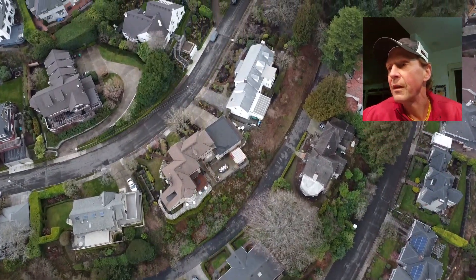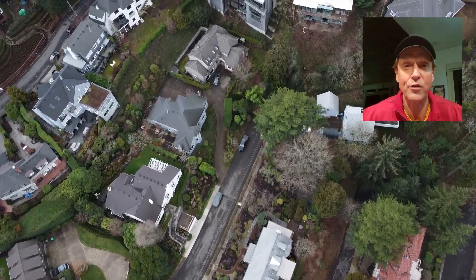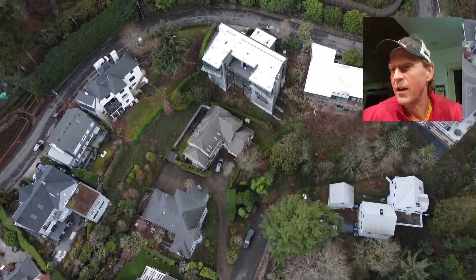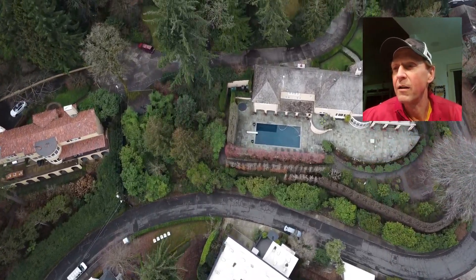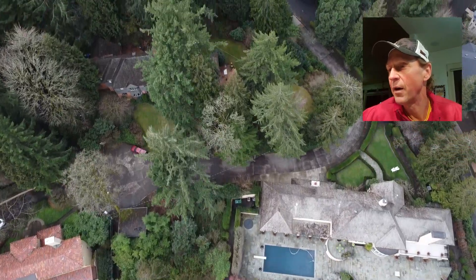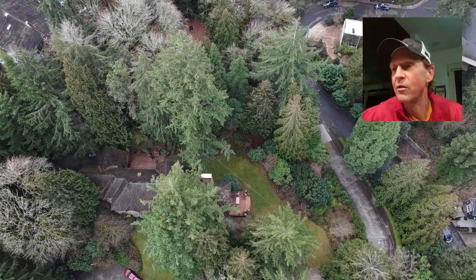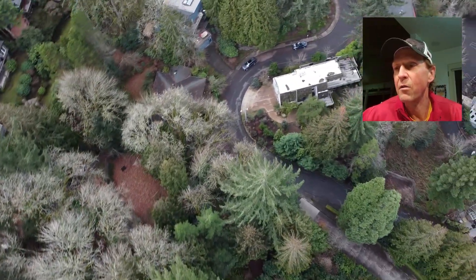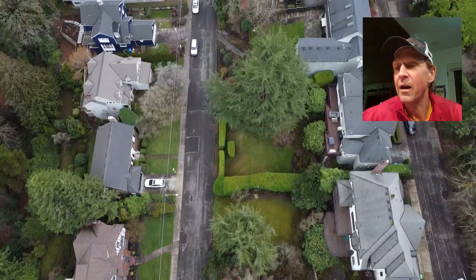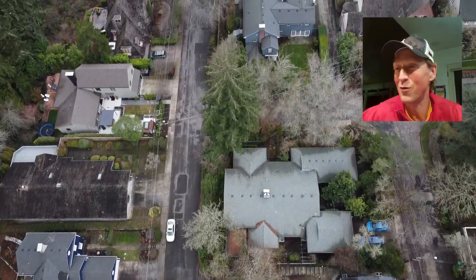Back over the old Kuchenberg estate — again, that was all one property that ended up getting subdivided. We'll bring the altitude up a little bit; we've got a lot of tall cedar and fir trees, so want to be careful there. Spinning back around over here, back to Northwest Cumberland. You can also see Northwest Powhatan — again, more Virginia names. You can see Northwest Luray there on the left side and Northwest Shenandoah on the right side of the screen, running in parallel.